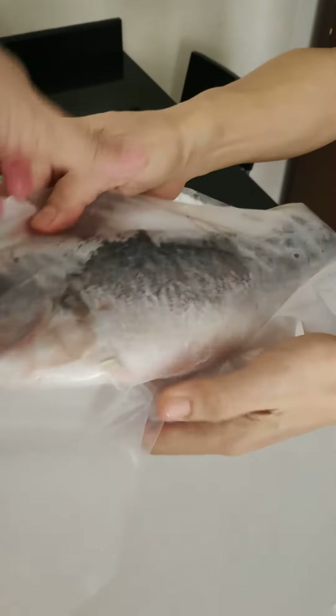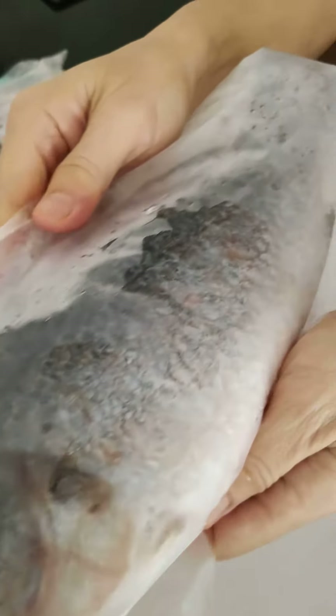This one is the biggest one — this one is very big. Look at the face — it's the barramundi! It's very big. How big is it? This one is 10 kilos! 10 kilos, okay.